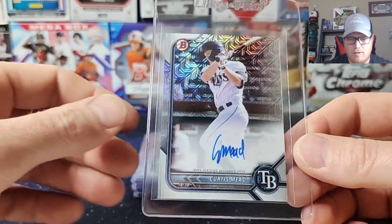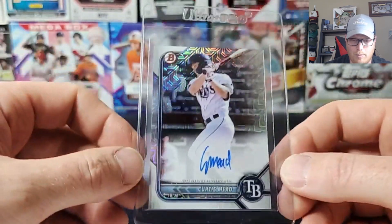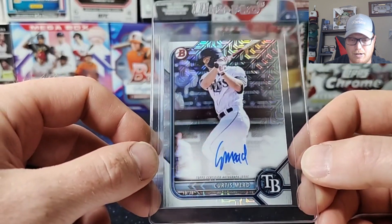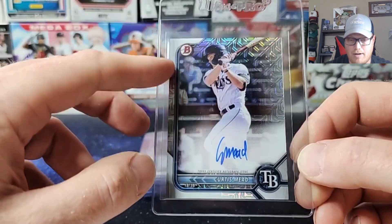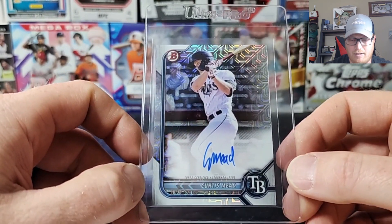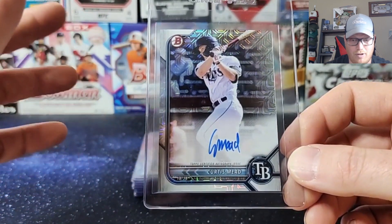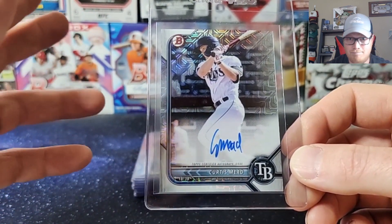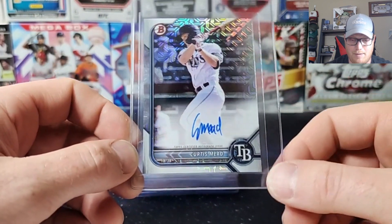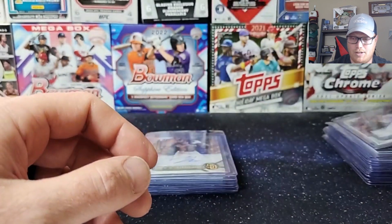These ones came out of last year's Bowman Mega Boxes — these are the Mojo Refractors. Got a 2022 Bowman Curtis Mead Auto — not a first Bowman, but that Mojo Refractor. I had a good series of hits out of Mega Boxes — hitting autos like one every two or three boxes. It was pretty crazy. I don't think the odds are that good, but I got pretty lucky and the names were pretty solid. Hoping for a 10 on that one.